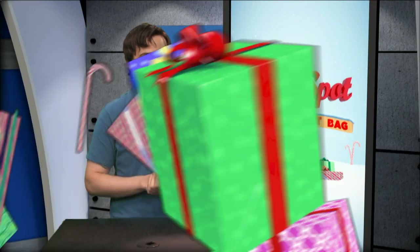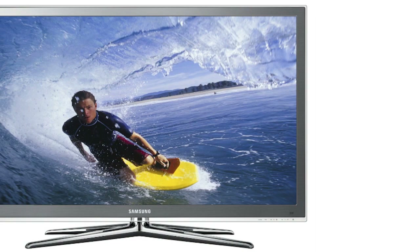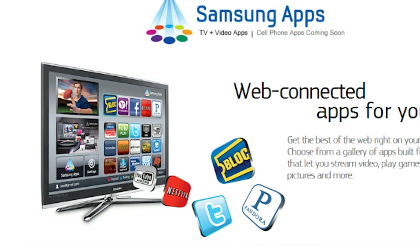With Sony adding 3D support to the PS3, isn't it time you got a 3D TV? Then check out the Samsung LED 8000 series. In addition to 3D gaming, this TV also supports Samsung apps, giving you direct access to sites like YouTube, Netflix, Facebook, Pandora, and more.